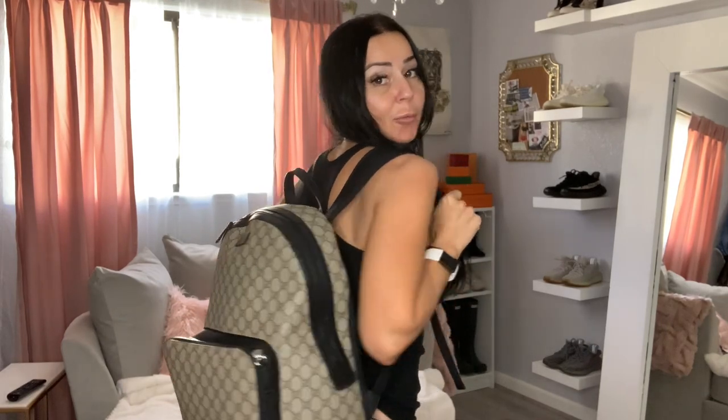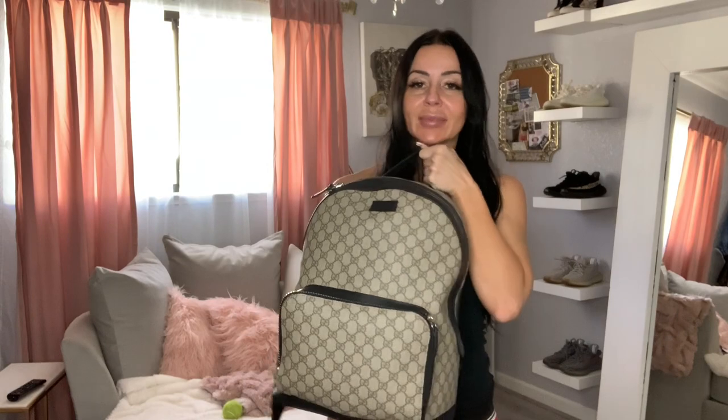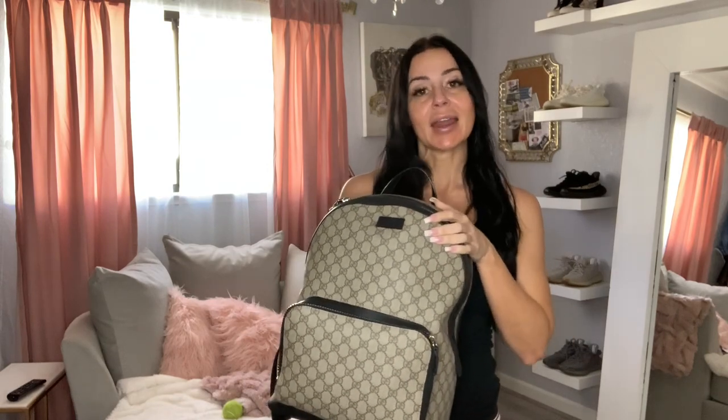Welcome back to my channel! Today I'm going to show you what I put in my carry-on bag when I travel. I'm headed out to Miami — I'm actually going to a keto event. Keto Collabs — if you're not familiar with them, head over to Instagram and follow them. They are putting on an amazing keto event, and I'm going to be a speaker, and I'm so excited.